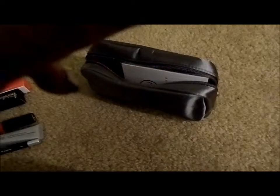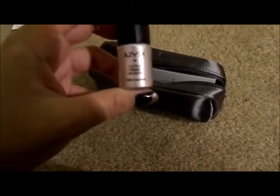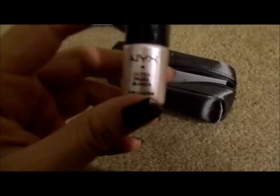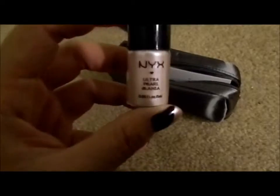Let's see, two more things. And this is a NYX Glitter Pigment, I think. Yeah, and it's a pretty pearly color — light pink. Great. And yep, this is the last thing.